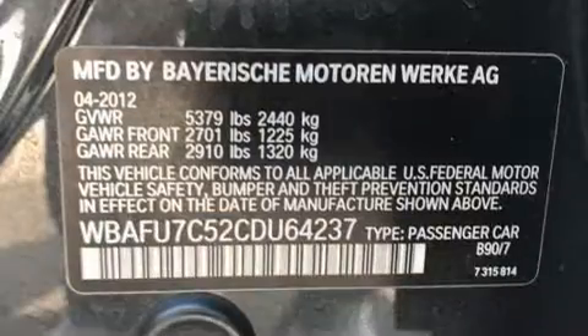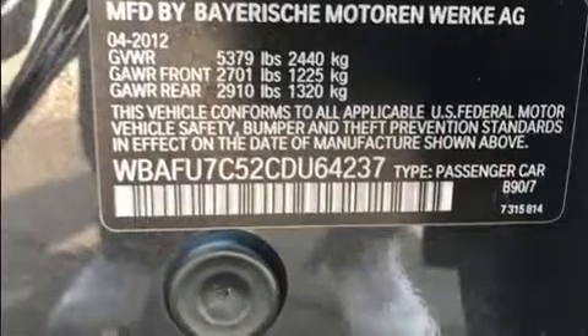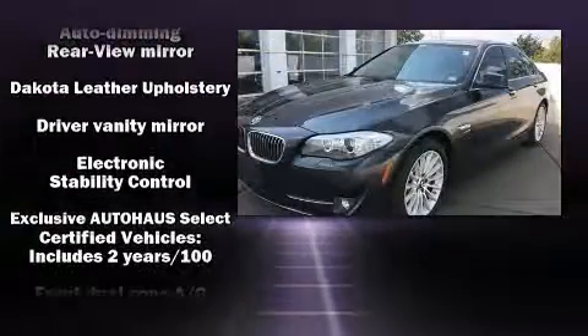Top features include leather upholstery, power front seats, automatic dimming door mirrors, high-intensity discharge headlights, power moonroof, power door mirrors and heated door mirrors, rain-sensing wipers, and cruise control.